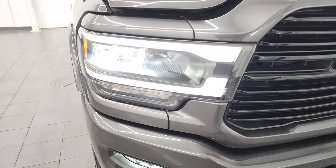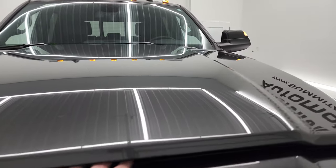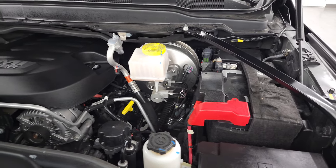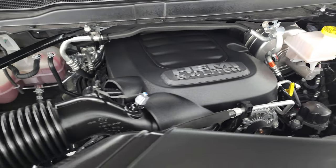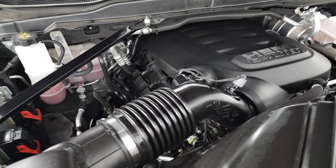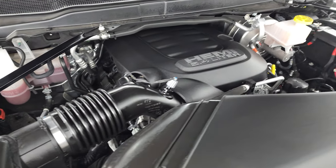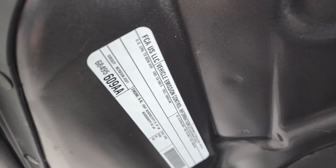I'd personally like to thank you for checking out the video today, and hopefully from this HD video you've been able to verify the quality, condition, options, and cleanliness of this truck all the way around, inside and out. Under the hood we have the 6.4-liter V8 Hemi engine — the engine bay is very clean and runs very smooth. Once again, this truck has been fully safetied and inspected by our service shop, has a fresh oil and filter change, all the fluids have been checked and topped off, and this truck is 100% ready to go.